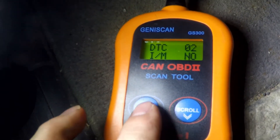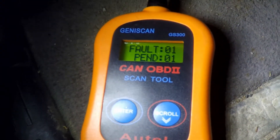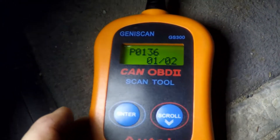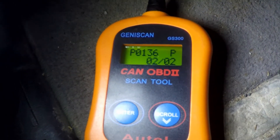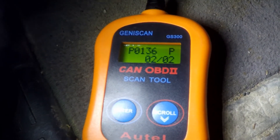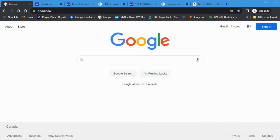Two messages: one fault and one pending. P0136 and P0136. Okay, back to my computer.